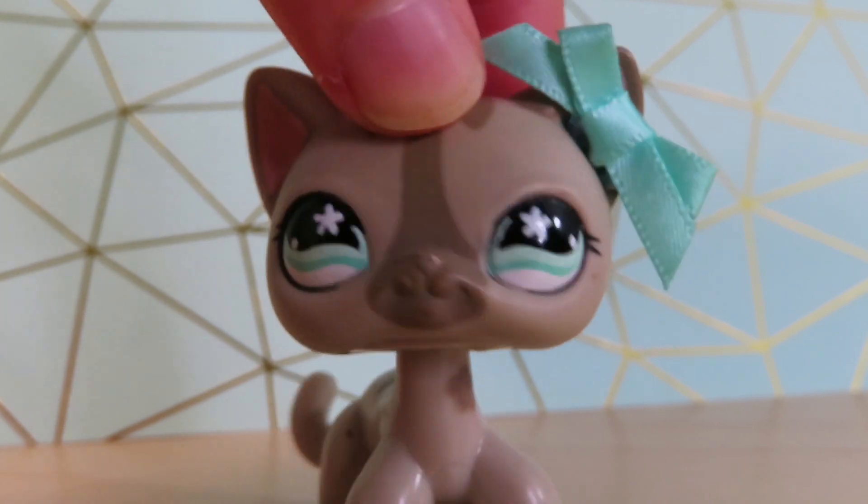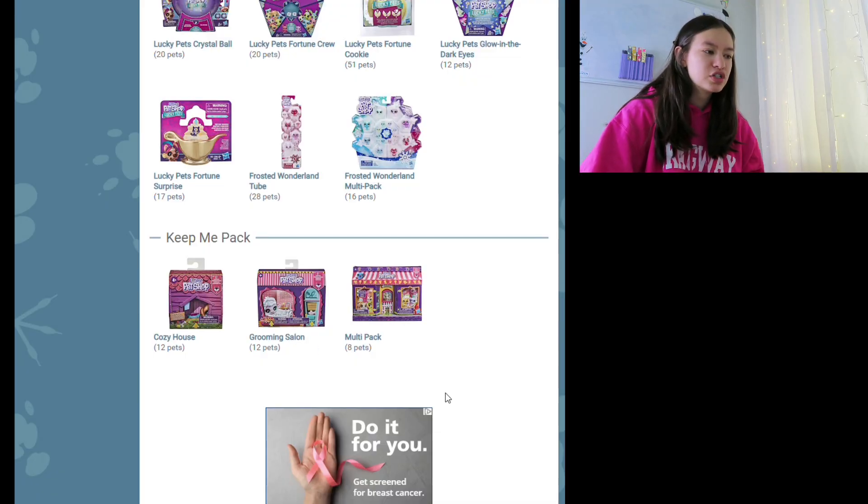Let's go to LPSorts.com to get a closer look at the pets. Sorry for the terrible lighting — I don't turn on my ring light because it just burns my retinas. We don't get a lot of sun here in Oregon — just kidding, we do, but we get a lot of rain too. Should we start out with the Cozy House? I think we shall.